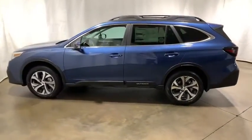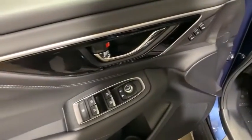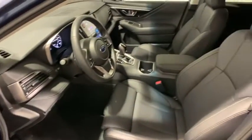Center armrest, fog lights, security system, compass, rear window defroster, power windows, electronic stability control, trip computer, heated front seats, tachometer, remote keyless entry, leather seats.